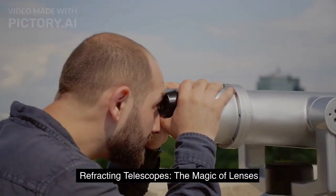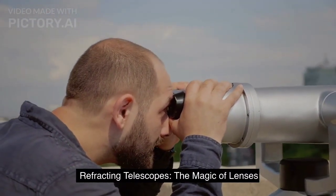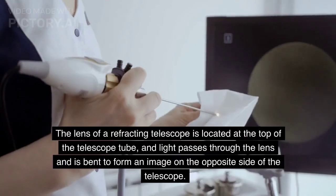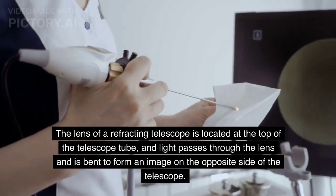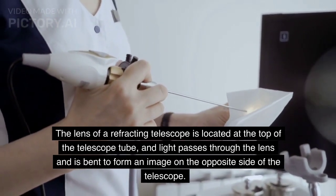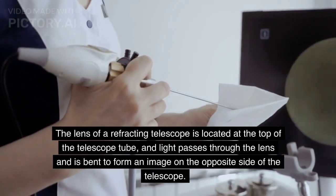Refracting Telescopes — The Magic of Lenses. Refracting telescopes use lenses to bend the light and create an image. The lens of a refracting telescope is located at the top of the telescope tube, and light passes through the lens and is bent to form an image on the opposite side of the telescope.